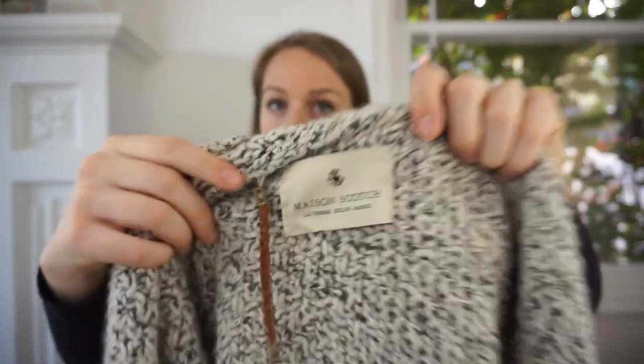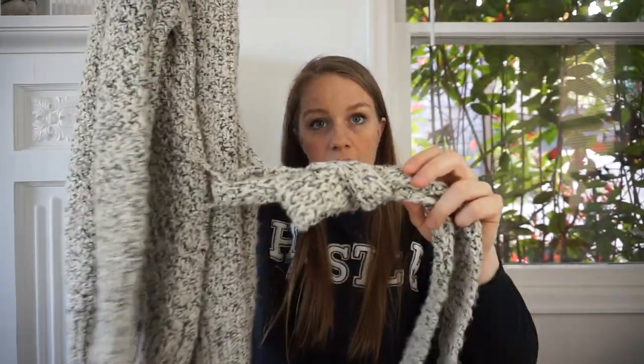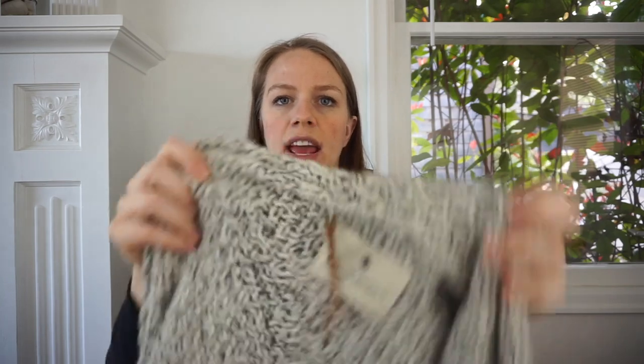This is a brand I might include on my 'I don't pick up anymore' list — not that I never pick it up, but I would never pay a lot of money for it. It's Maison Scotch, also known as Scotch & Soda. Certain pieces can do quite well, but a lot of times it can sit for a while. But I thought this marled knit cardigan with an open front and tie was really cute, so I decided to go ahead and pick it up. It's in excellent condition with a little bit of pilling.